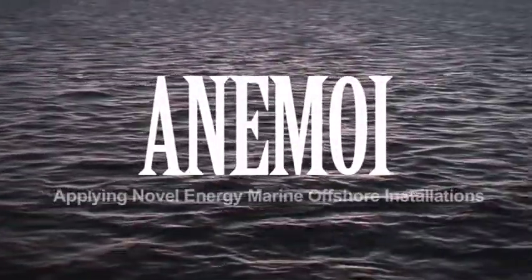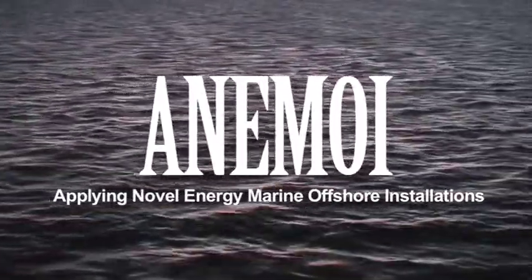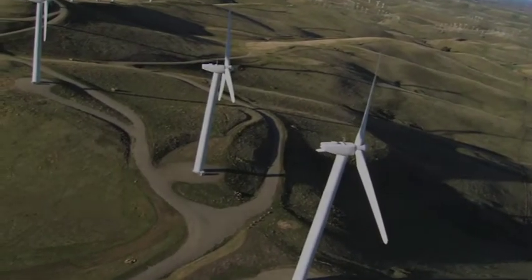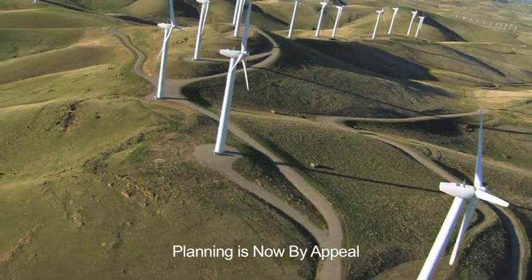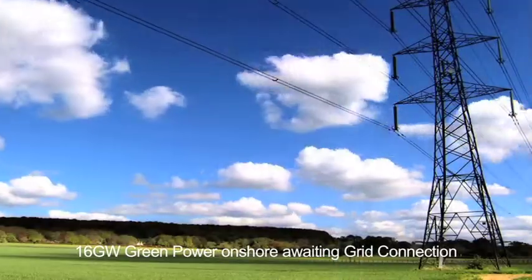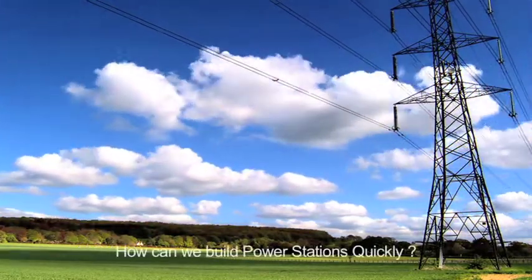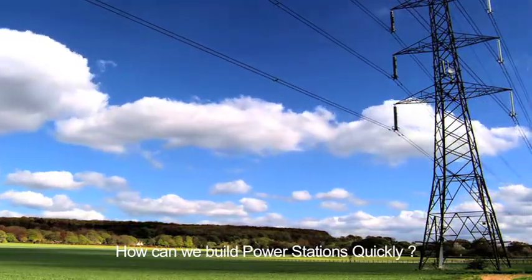The Anamoy Plan is a strategic development plan to help bridge the coming baseload energy gap. Currently, over 95% of onshore power generation projects in the UK are being refused planning permission, with a three to five year wait for grid connection. We must find ways of building power stations quickly without the rollout barriers which presently prevent us from doing so.